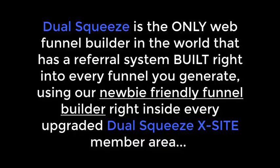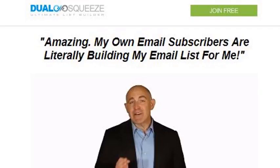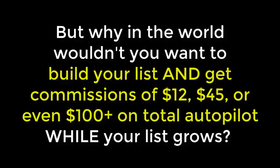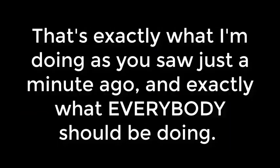Using our newbie-friendly funnel builder right inside every upgraded Dual Squeeze Excite member area. You're already signed up for the light version of Dual Squeeze, which is for list building only — and that is awesome. List building is mega important and my email list alone makes me up to $500 or more a day with literally only a few minutes of work. Here are a couple of recent days' worth of sales just from my email list, and this was literally five minutes of work.